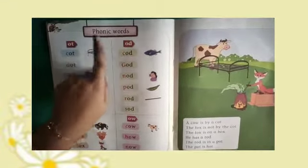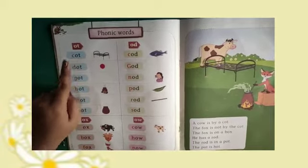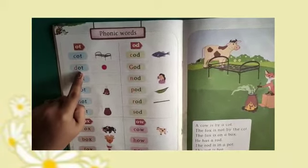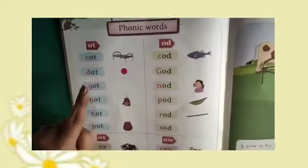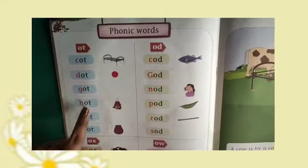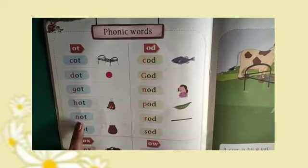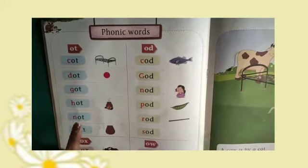Phonic words. C-O-T, Cot. D-O-T, Dot. G-O-T, Got. H-O-T, Hot. N-O-T, Not.